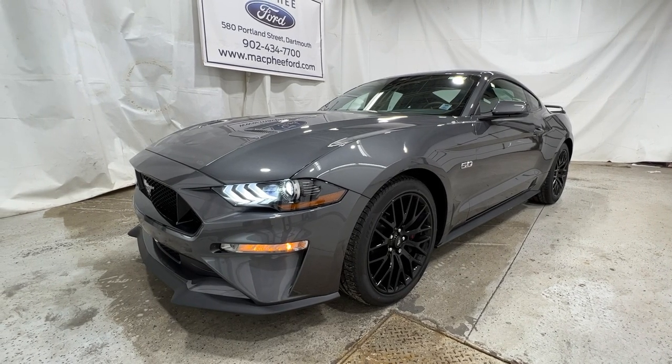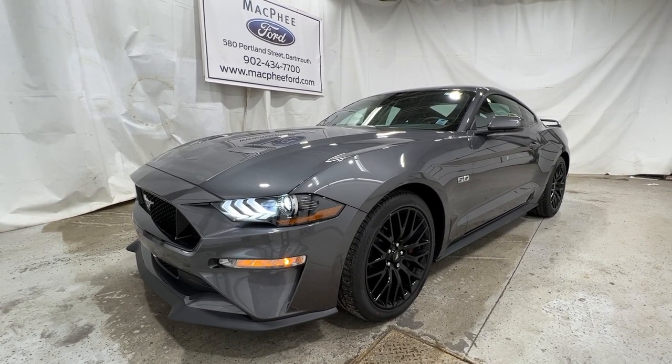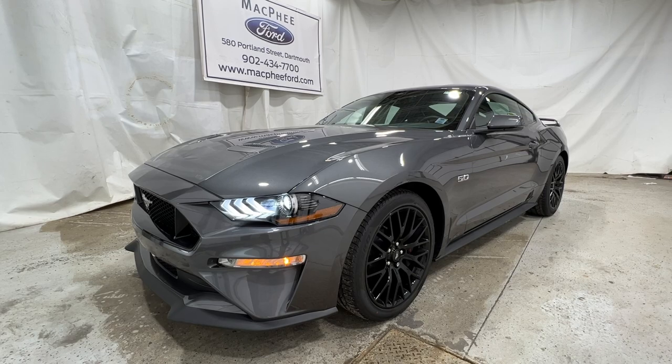Unfortunately, this particular Mustang is a sold unit. But if you're interested in getting one just like this, feel free to give us a call or visit McPheeFord.com. Thanks for watching — we'll see you in the next video.